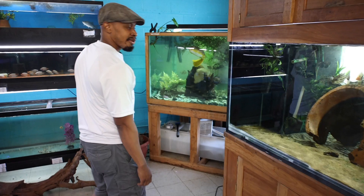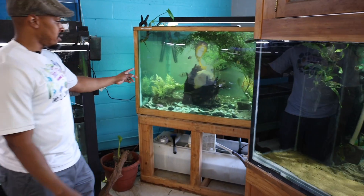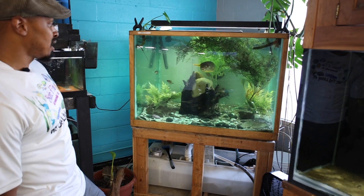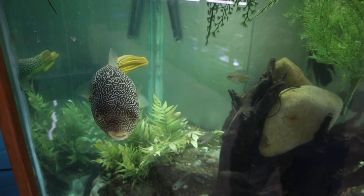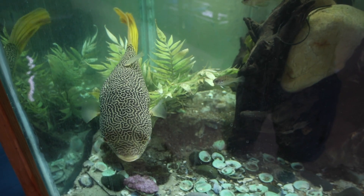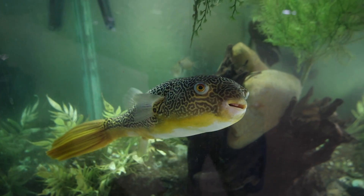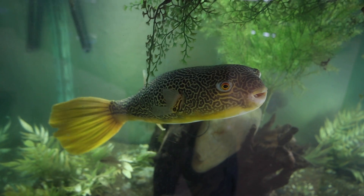This is our 250 cube - looks a little smaller but it's deeper than it looks. This is our store mascot, the moo puffer. He loves to eat - a little later I'm going to have to thaw out some clams; he loves to crunch them like Doritos.